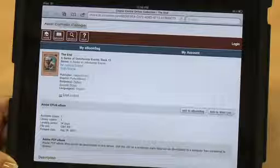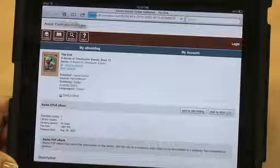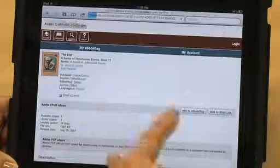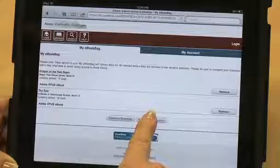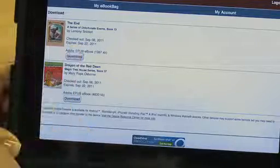Overdrive will show the book that they've selected. They can then add that book to their e-book bag, and once they've added it to their e-book bag, they then proceed to the checkout. Once they've selected the book and checked out, the book appears in their download collection. They then hit download, and the book downloads to their digital device.